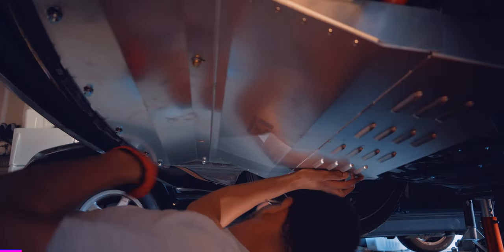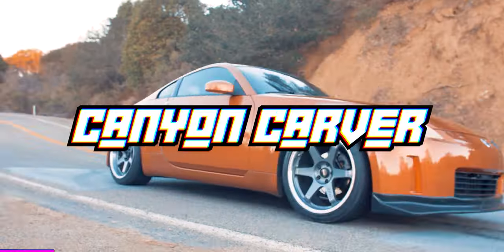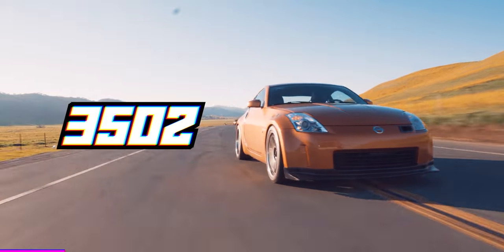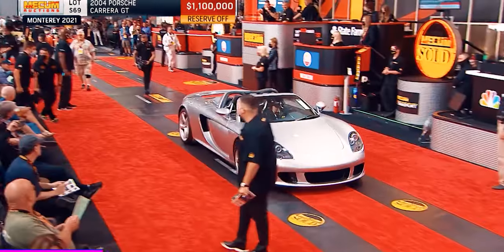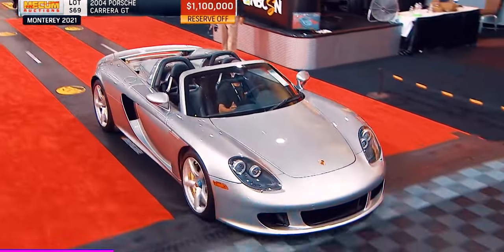As car enthusiasts, we know the vehicles we pour our hearts and souls into aren't just splurge purchases — they can be long-term investments. And with the used car market being as crazy as ever, my 2005 350Z is currently worth more than I paid for it, if we don't include the parts I bought. But the problem is most cars that truly appreciate in value cost hundreds of thousands, if not millions of dollars to actually own.